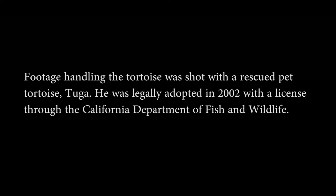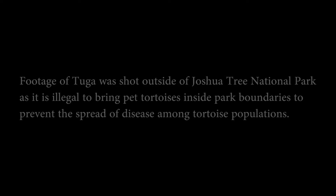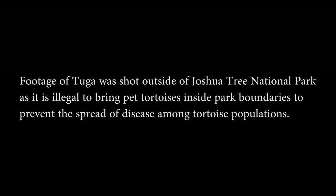Footage handling the tortoise was shot with a rescued pet tortoise, Tuga. He was legally adopted in 2002 with a license through the California Department of Fish and Wildlife. Footage of Tuga was shot outside of Joshua Tree National Park, as it is illegal to bring pet tortoises inside park boundaries to prevent the spread of disease among tortoise populations. Tortoises are classified as threatened under the Endangered Species Act and are protected from any form of harassment or removal from the wild.